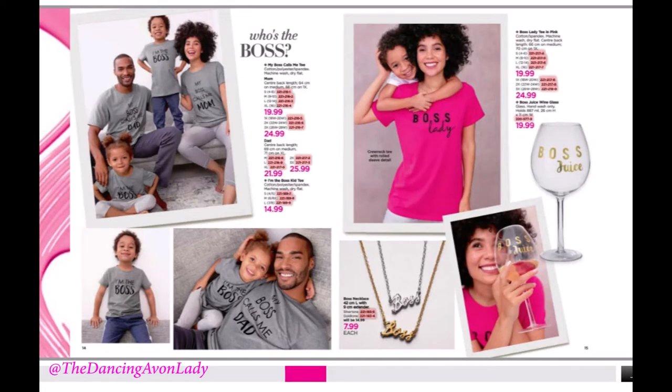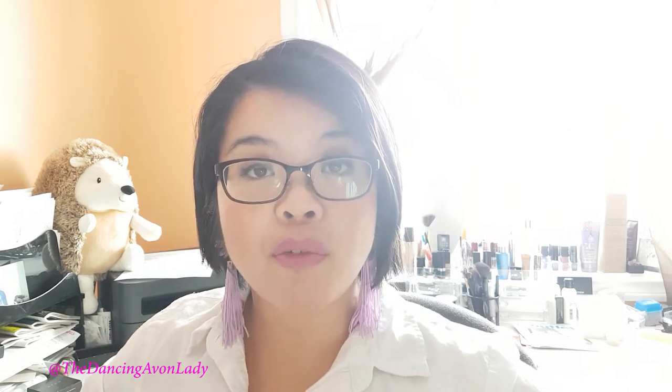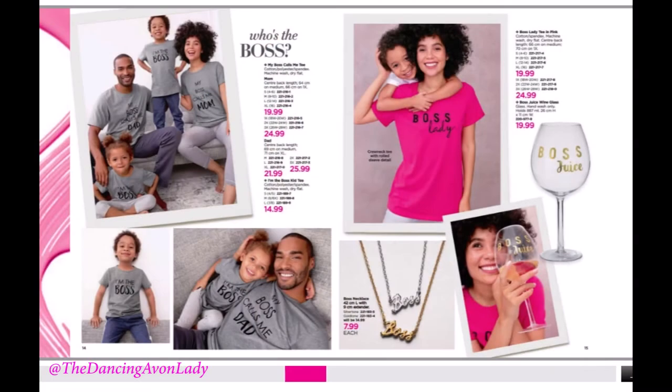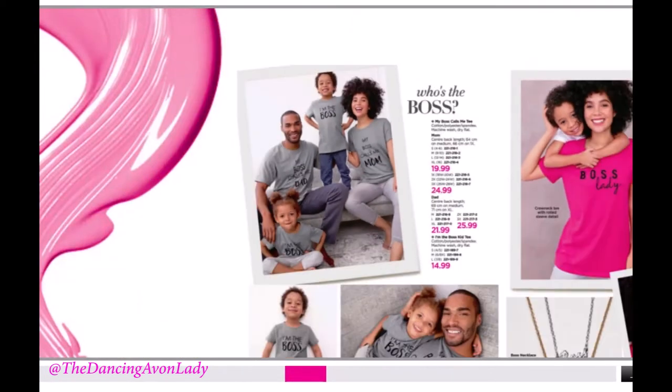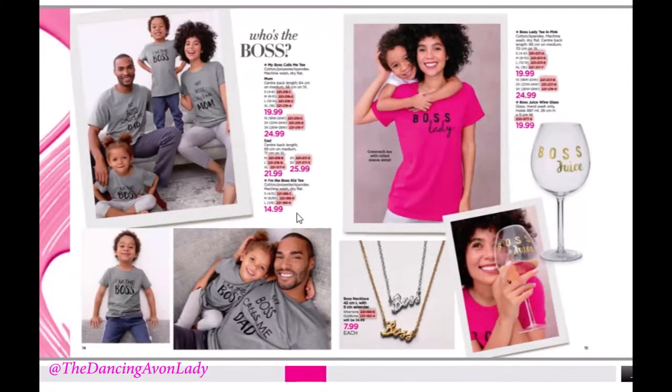This is the page I'm really excited about — the whole family shirt. The whole family outfit is super popular and trendy right now. I have the lady boss shirt and Ginevra has a mini boss shirt. They have a top for dad that says 'my boss calls me dad,' one for mom that says 'my boss calls me mom,' and then 'I'm the boss' for the kids. It's really cute and fun for a family picnic or weekend outing.